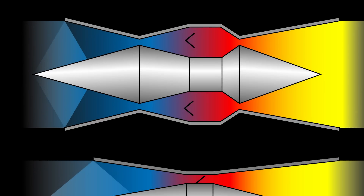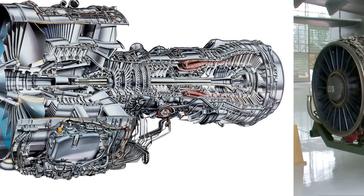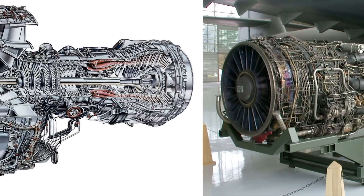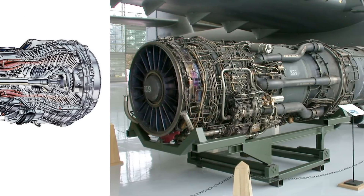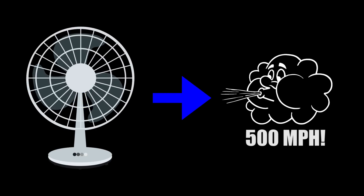Before I begin to explain how they do that and attempt to explain just how fast that really is, it's important that you at least know what a normal jet engine is so you can really understand how bonkers these things are. A turbine jet engine on your average plane is essentially just a really complicated fan that controls the crazy 500-mile-per-hour wind coming in at it, so the even crazier slow explosion of fuel inside the jet can continue to spin more fans and propel the plane.